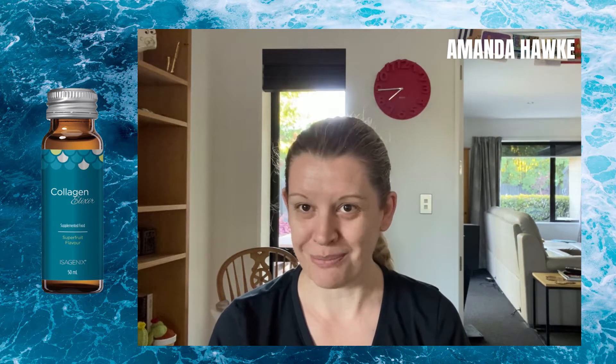Hi, Amanda here from Ice Nutrition Direct, and today I'm going to give you my two cents on the new Collagen Elixir, which has been available in Australia and New Zealand for about three months.